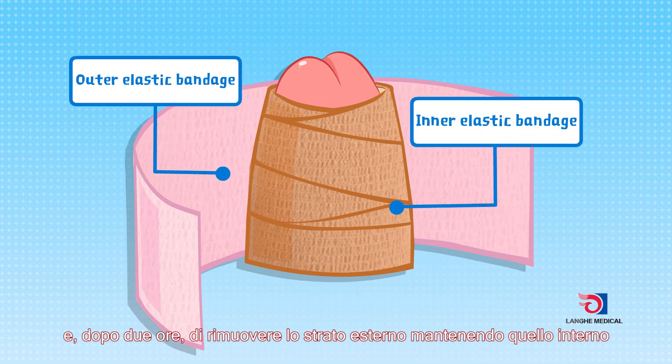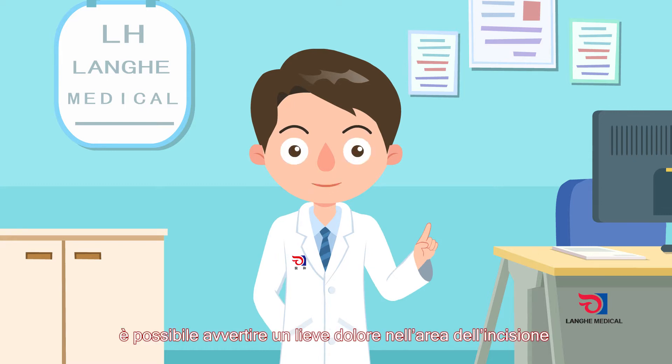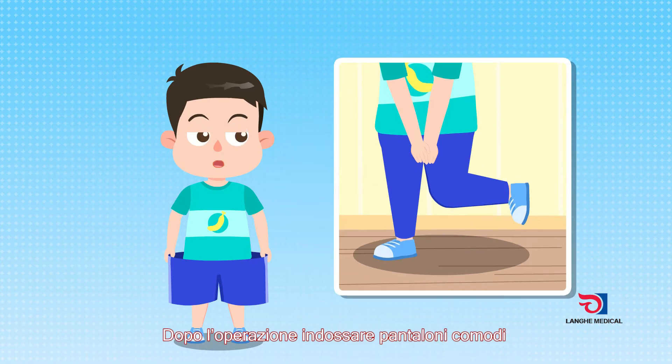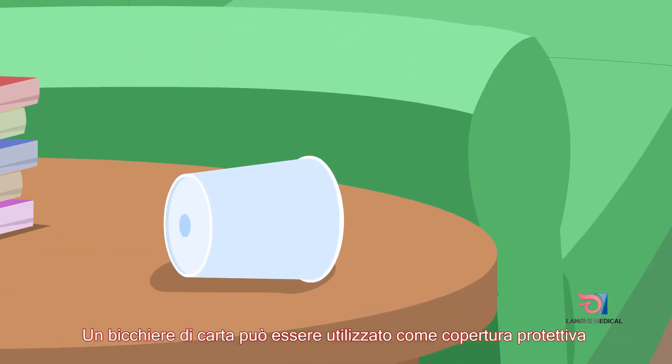After the anesthetic effect wears off, there will be slight pain in the incision, which is a normal phenomenon — no need to worry. Loose pants should be worn after the operation to prevent pressure on the wound.